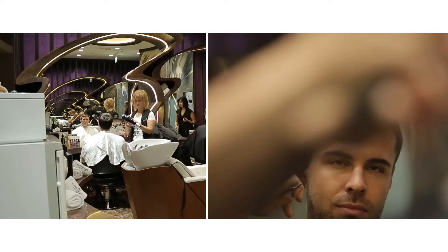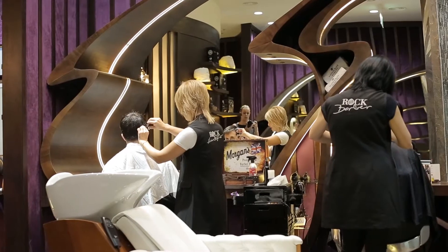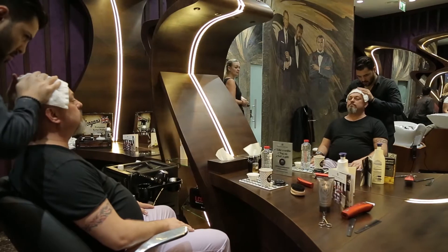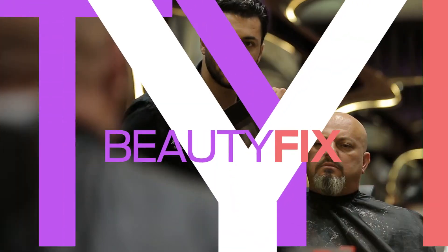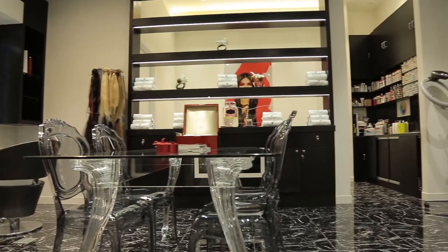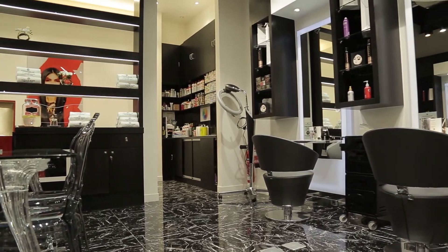I think it's really cool that your husband or boyfriend can go upstairs to do their own treatments instead of just waiting for you to finish. This way you can even book treatments at the same time. But what Platinum Black is really proud of is their specialization in hair extensions.